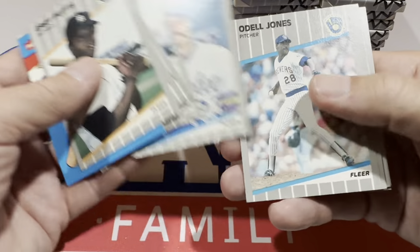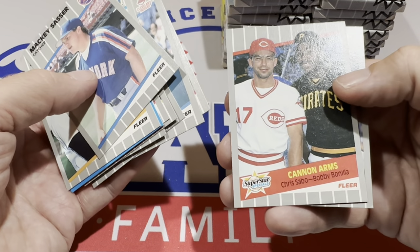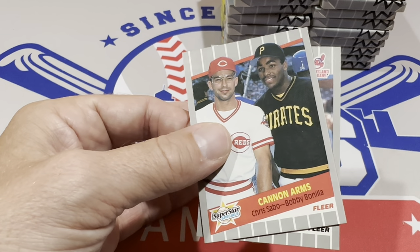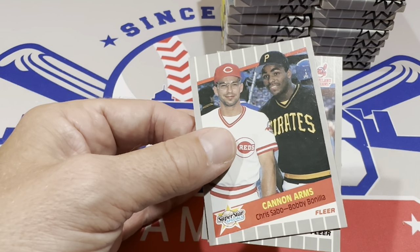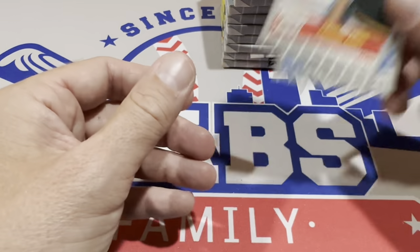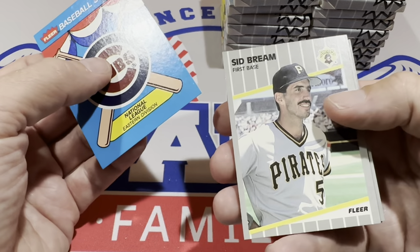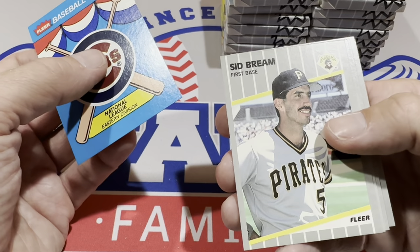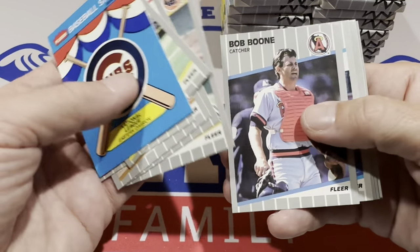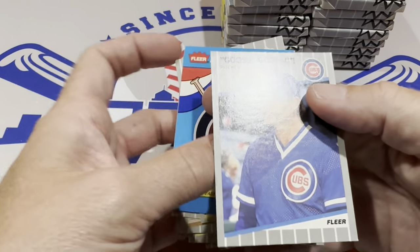Every time I see a Brewers logo I think maybe it's the Gary Sheffield rookie card, but it's Odell Jones. There's Bobby Bonilla — I feel like the first home run I ever saw in person at a Major League game was hit by Bobby Bonilla. A laser line drive over the fence to left field, probably in 1989 — I think that was my first Major League game. And there's Chris Sabo, who kind of ruins the card. I was never a Chris Sabo fan — I used to hate those rec specs he would wear. Rec specs — recreational spectacles, I guess. That's what we call them in Western Pennsylvania.